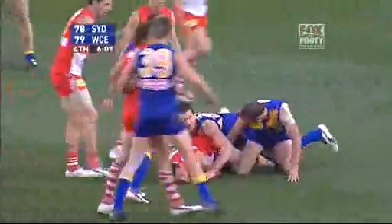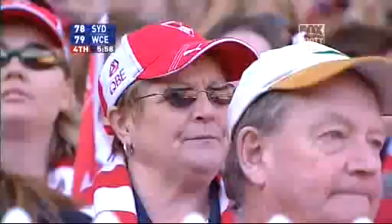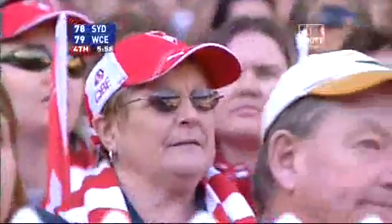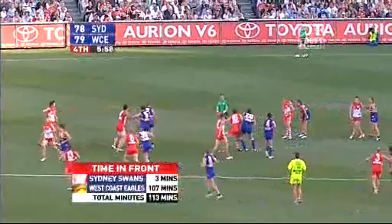Goodes. Kirk. Over the top — Judd. And Darren Goldspeak calls for it. Six minutes to go, one point the difference. Simon Quartermain, you might be right.